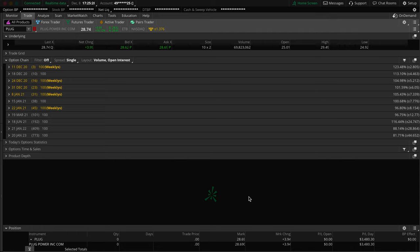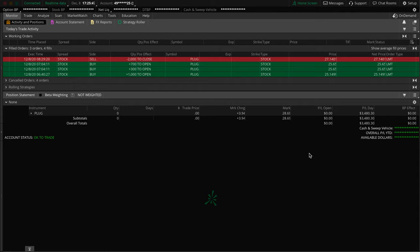What's going on my friends? Welcome to another video. My name is Bijan if anyone is new here, and in this video we're going to be doing a quick trade recap on a shares trade that I did on PLUG — ticker symbol Plug Power. We had a $3,480 profit. So jumping into it, I'm going to break everything down on the orders and then talk about it on the chart.